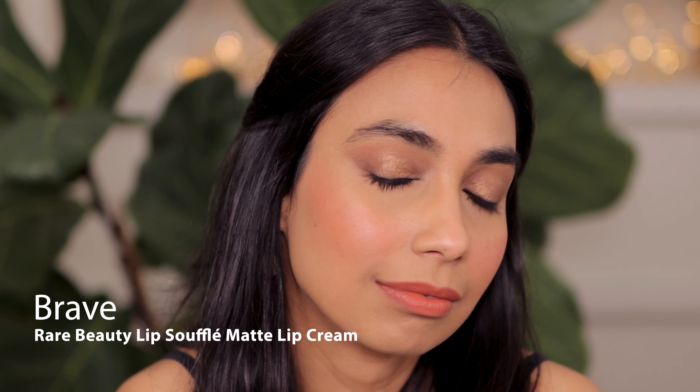This is a beautiful shade called Brave. It looks light on my lips because again I have pigmented lips. If you have lighter lips than me, this is going to look a little bit more terracotta, a little bit darker on you. On me it's definitely more orangey-peachy. This is the shade Brave.